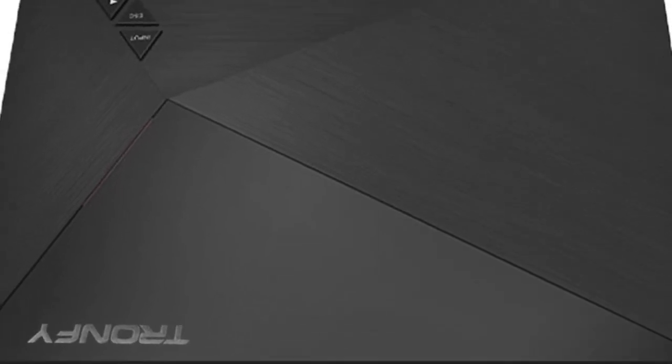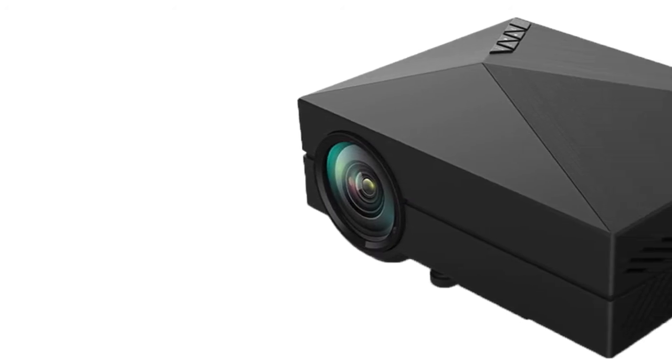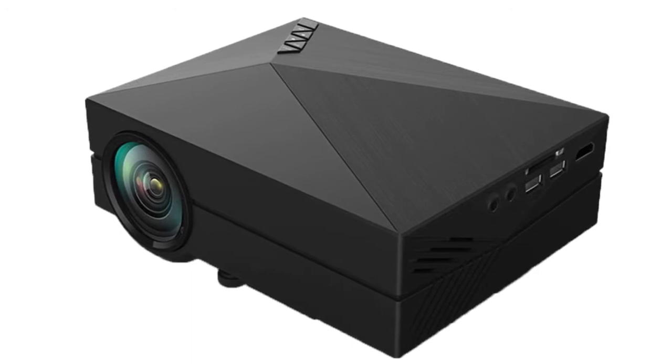Let's start with the OEM Pico projector that boasts good ergonomics and a truly compact design. As lightweight and space-saving as it is, this model is ideal for travel, home entertainment, gaming, camping, and backyard movie nights.